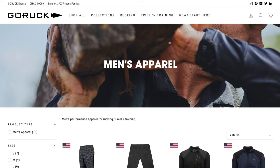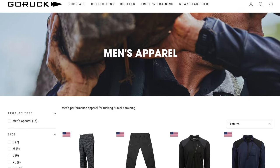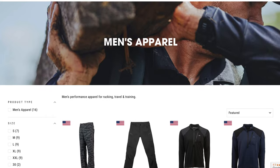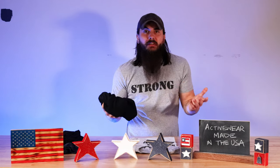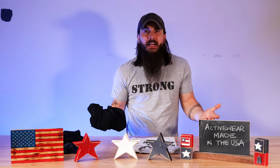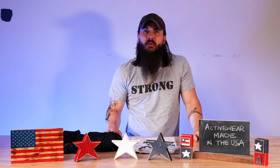Next up is GORUCK. GORUCK is based in Florida and while not everything that they make is made in the USA, a lot of their activewear is made here. I'm a big fan personally of their American training shorts, which are something that I wear pretty much every week when I'm working out, and they have a lot of different options for both men and women.